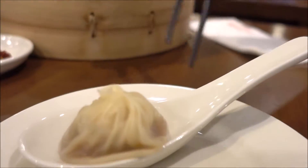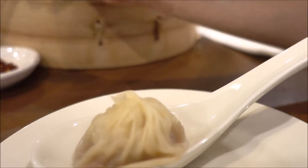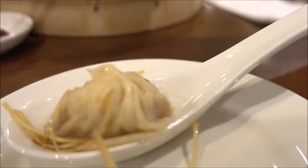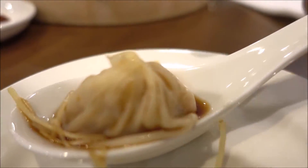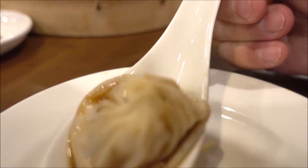Everyone has a different way of eating their soup dumplings. For me, I like to pick up a load of vinegar with the ginger and just dab it on, so that way you get an equal amount of flavour from the vinegar, an equal amount of flavour from the ginger, some ginger strips to drop in. Just like sushi, one mouthful.